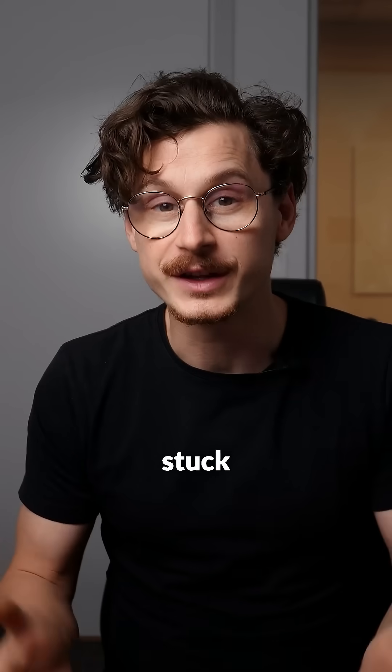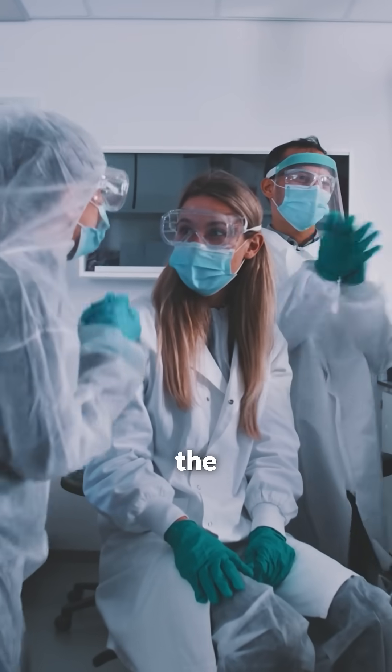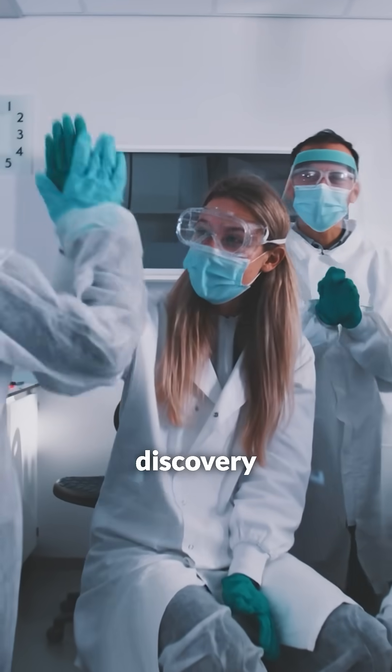Lab productivity would skyrocket. You'd move from data collection to data-driven decisions at record speed. And while your competitors are stuck in the past, your lab could be the one making the next groundbreaking discovery.